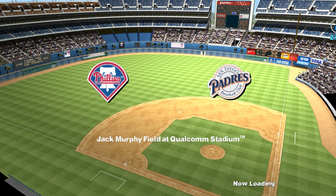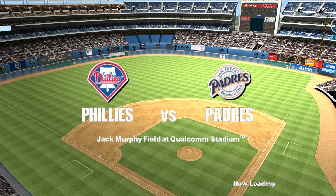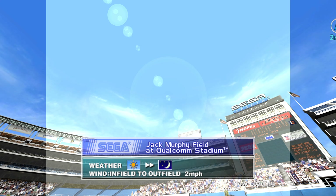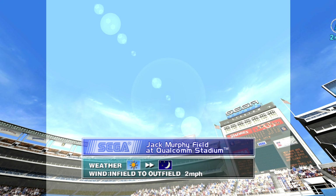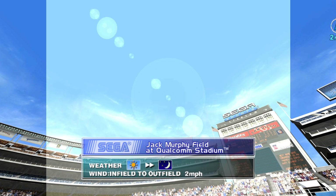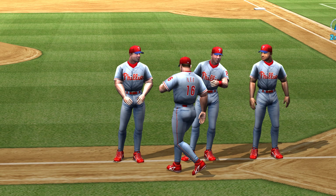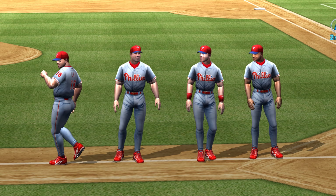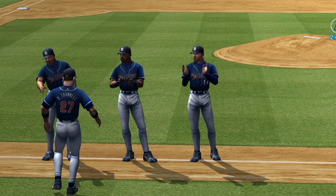What a beautiful day we have for baseball today. Today's game is the Philadelphia Phillies versus the San Diego Padres at Jack Murphy Field at Qualcomm Stadium, San Diego. Well, Bob, I think we're in for a treat. We've got two fairly evenly matched teams out on that field today, either one capable of pulling out a victory in this one. I'm glad you didn't ask me for a prediction this time around. I don't know what I'd say.